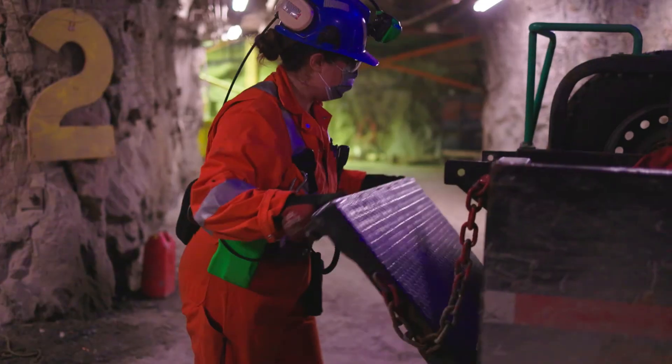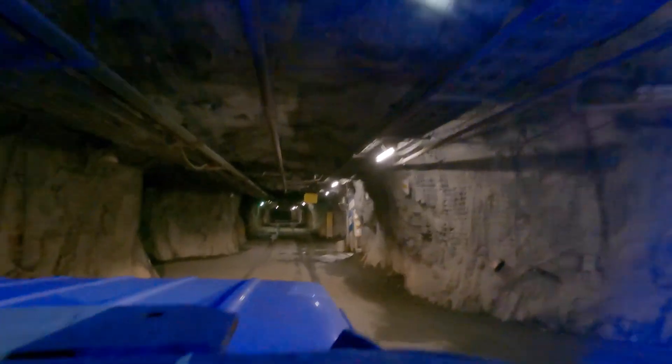Mining at extreme depths means we have to deal with ground stress, deformation, and seismic activity. We need to keep people away from these things and get information from a distance.